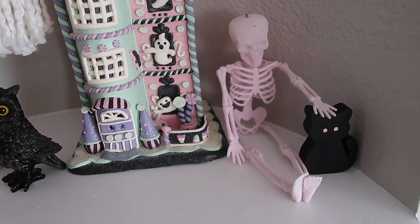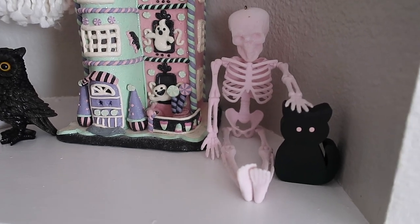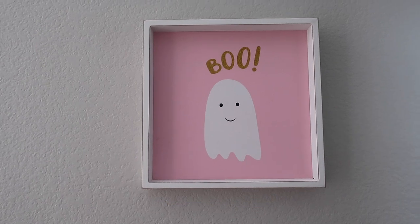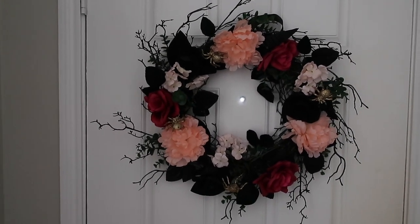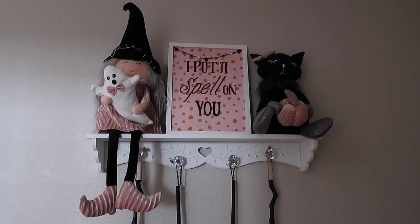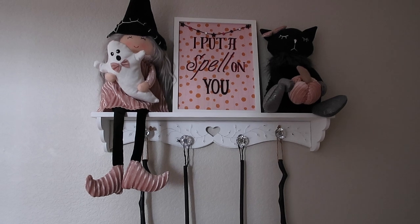Next to that, I have this pink skeleton from Michael's this year and he is petting this little cat — I got the little cat from Etsy. Moving on to the entryway: I have a little 'Boo' sign from HomeGoods last year and this wreath from Michael's last year. Over on the side shelf, I got the witch and the cat from HomeGoods this year, and the 'I Put a Spell on You' sign from Target's regular Halloween section this year.